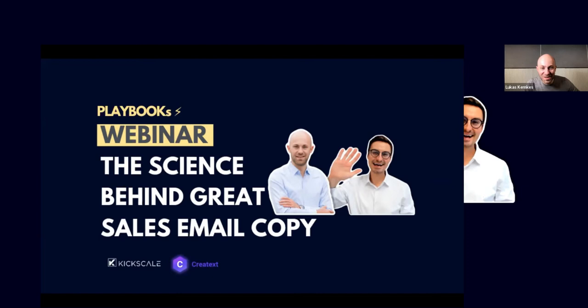My name is Lucas, co-founder of Creatext, a company based in Berlin. What we do is help sales reps automate the research about their prospects and then write high-converting personalized emails. Gerald and I have had a lot of great conversations over this past year. On this journey we've really learned from analyzing millions of emails and engaging with hundreds of high-performing SDRs and learning from their best practices.